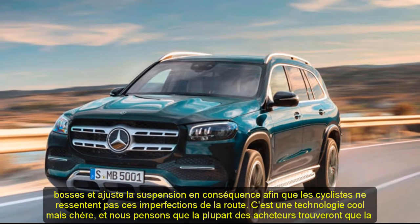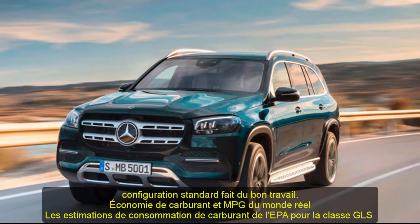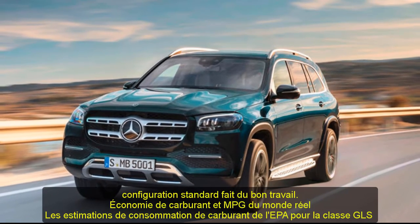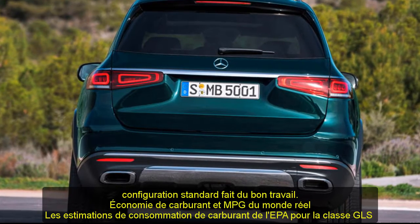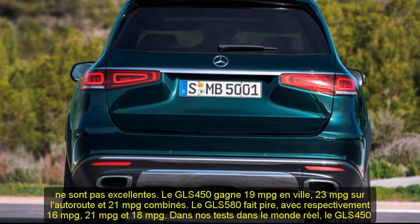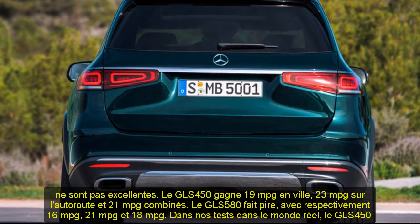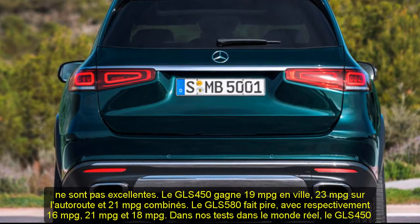All models come standard with an air suspension, but Mercedes offers a trick new system called E-Active Body Control. It utilizes a forward-facing camera to scan for bumps and adjusts the suspension accordingly so riders won't feel those road imperfections. It's a cool technology but expensive, and we think most buyers will find the standard setup does a fine job.